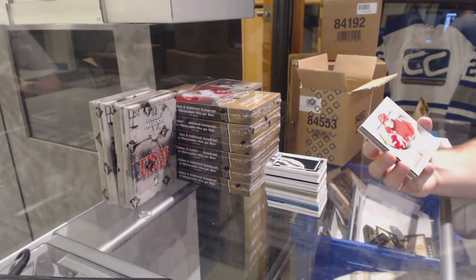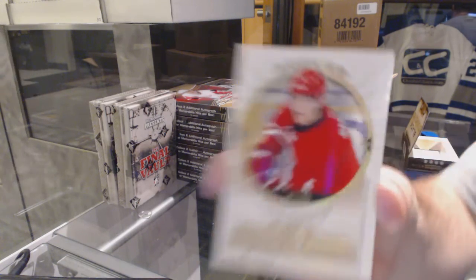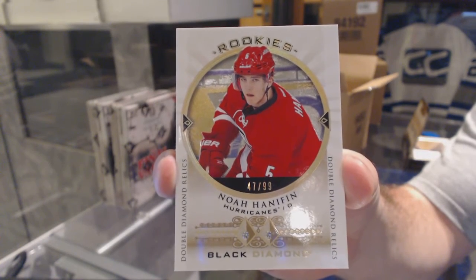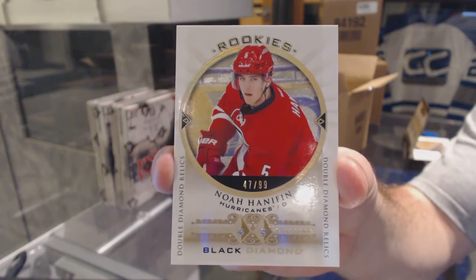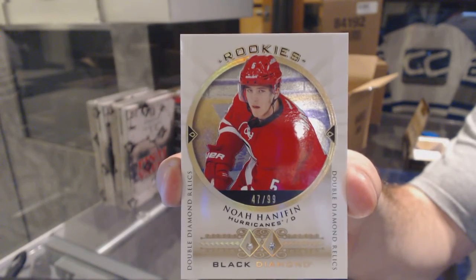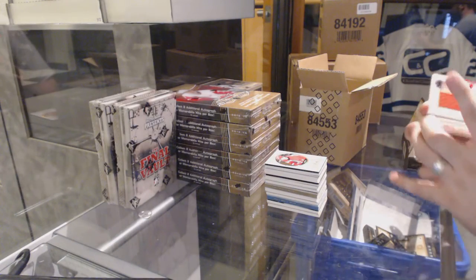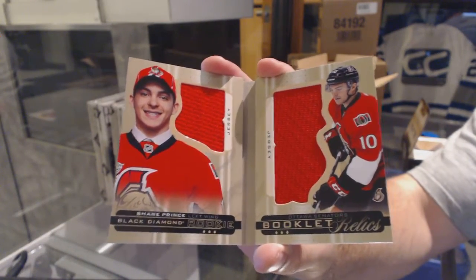Really? Finally — we've got number 47 of 99, dual diamond rookie for the Carolina Hurricanes, Noah Hannafin. Really, guys? Noah Hannafin to 99, double diamond rookie. For the Ottawa Senators, the $2.99 dual jersey booklet — Shane Prince. Ottawa's had a decent break.